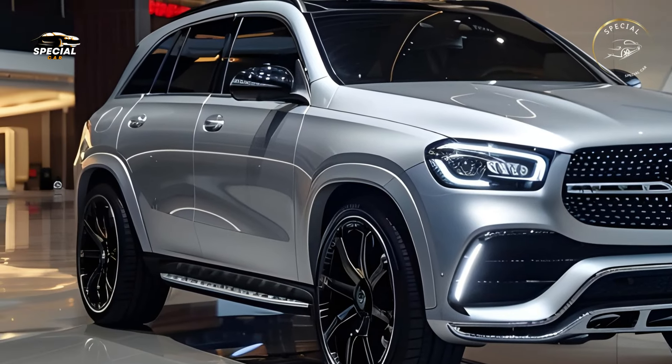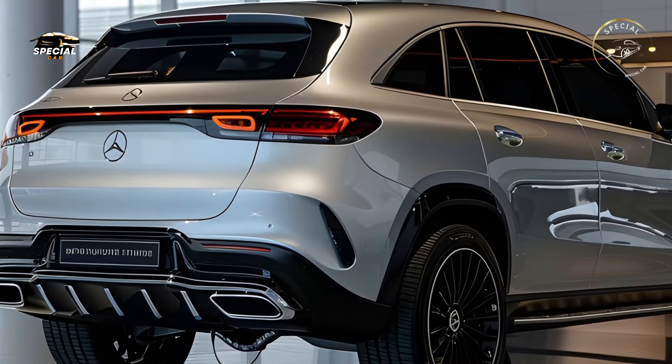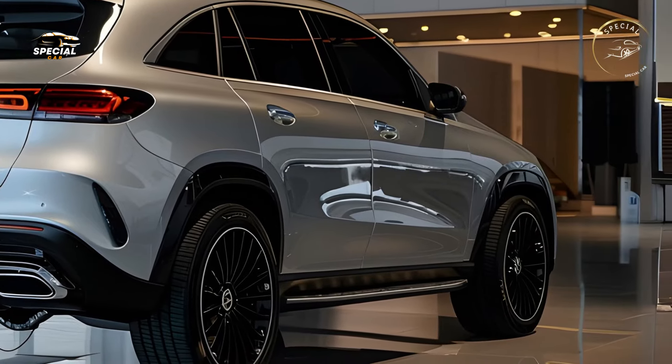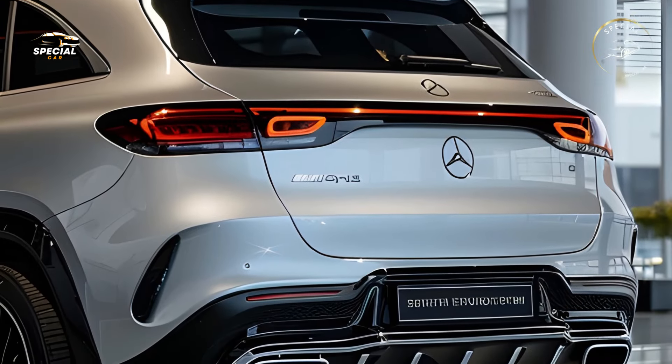New alloy wheels from 19 to 22 inches provide vitality, and the updated color palette includes Obsidian Black and Mojave Silver. Step into the GLE and experience unmatched luxury. Premium materials like Nappa leather, natural wood accents, and mood-controlled ambient lighting decorate the roomy interior.